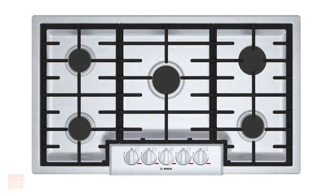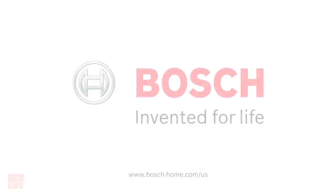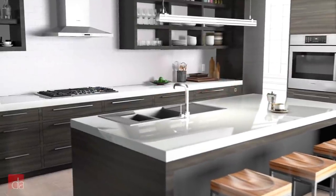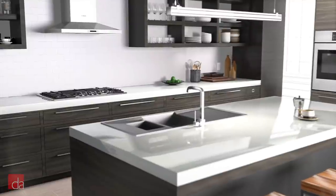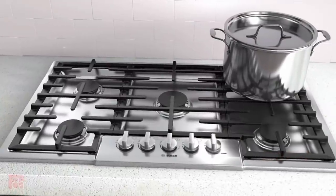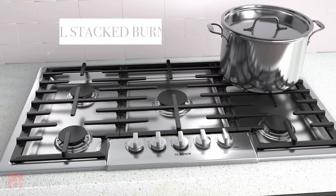If you liked the Thermador option but are looking for a more affordable version, check out this cooktop from their sibling company, the Bosch Benchmark NGMP656UC. Bosch is a name that's long been associated with high-end designs and quality appliances. They've earned that reputation with years of quality and a dedication to producing visually beautiful and all-around dependable appliances that get the job done with grace and style. The Bosch Benchmark series is no exception.